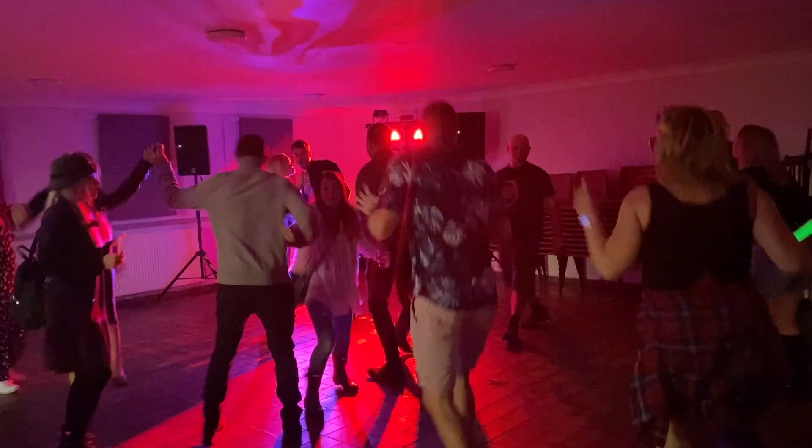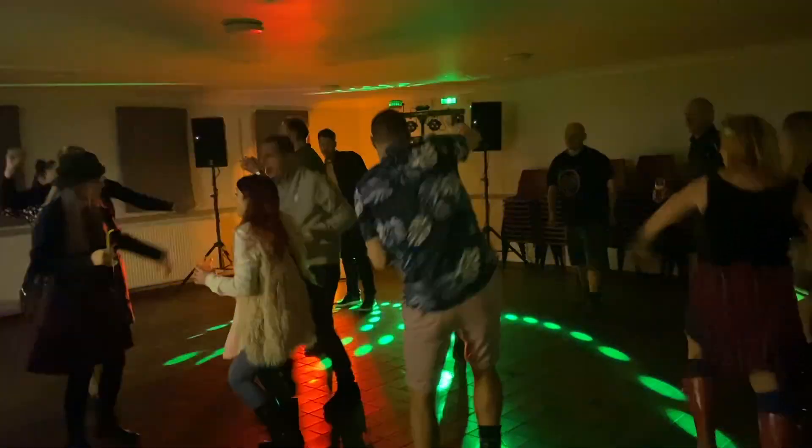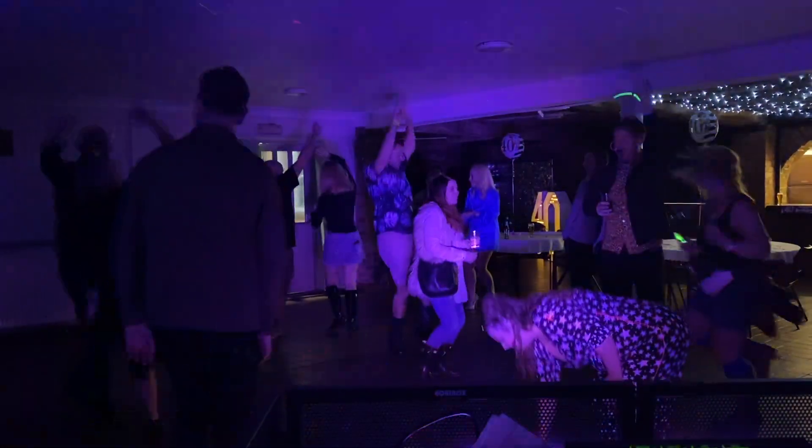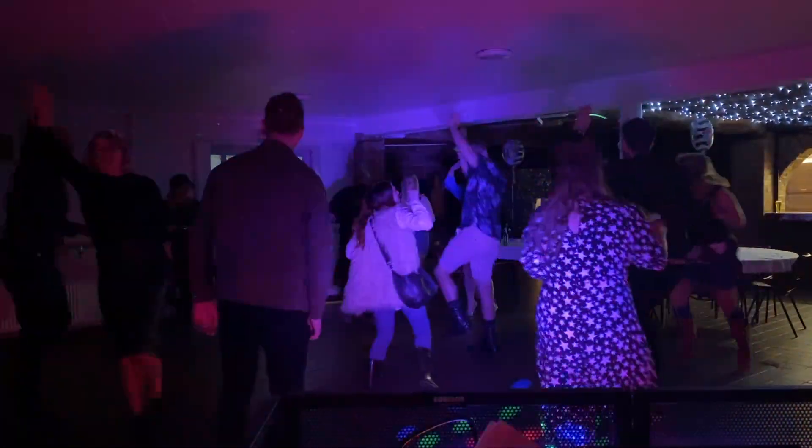That took me back to my club gigs, where I used to only play parts of tunes. Opposed to these days, the weddings and parties I DJ, I do tend to play more of the tune — not necessarily all of it, but more of it. Although the numbers were not at this gig, I thoroughly enjoyed the event and the people who were there were great.